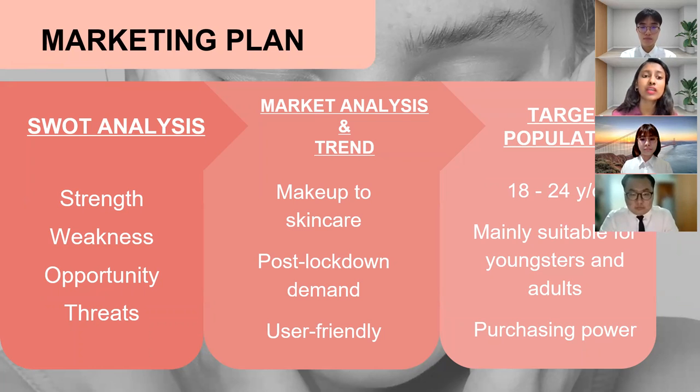Moving on to marketing analysis and trend: a year of lockdown has accelerated the shift in customers' focus from makeup to skincare. Brands that recognize the effect of new trends will have a greater opportunity of resonating with post-lockdown demands for items that assist in achieving a fresh face appearance. Furthermore, due to the COVID-19 pandemic, customers gained more interest in purchasing skincare products. As a result of the latest trend in the Malaysian skincare industry, it would be a wise choice for Rosie to expand their product range to include more user-friendly skincare products.